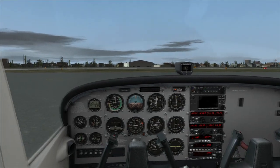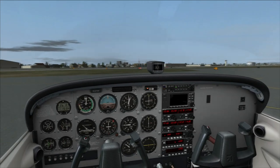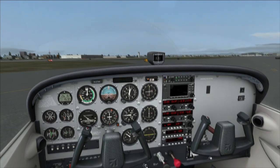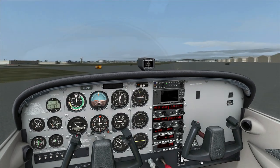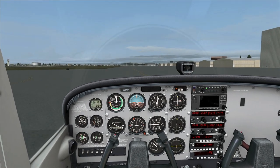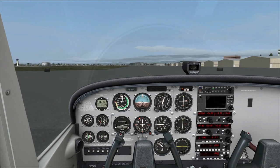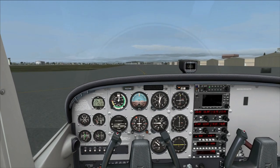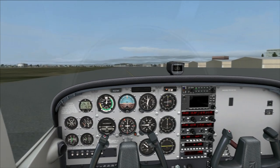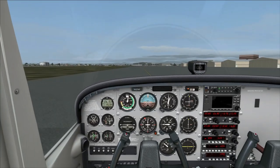One-niner left is the GA runway here at John Wayne. They have two runways — one-niner right is substantially bigger and is typically used for the jets and larger aircraft. Just going to hold the line here.